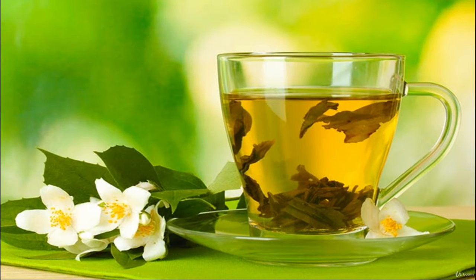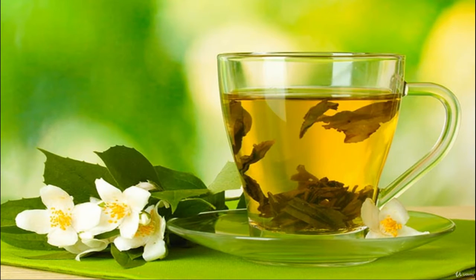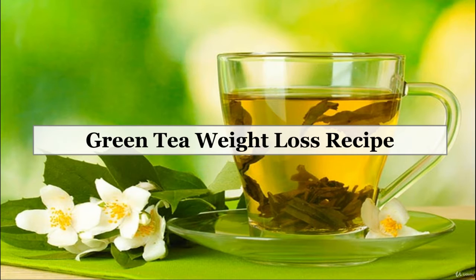Green tea is widely available in groceries and health stores. To get the amount of caffeine and catechins purported to help you lose weight, you'd need to drink two to three cups of green tea a day.